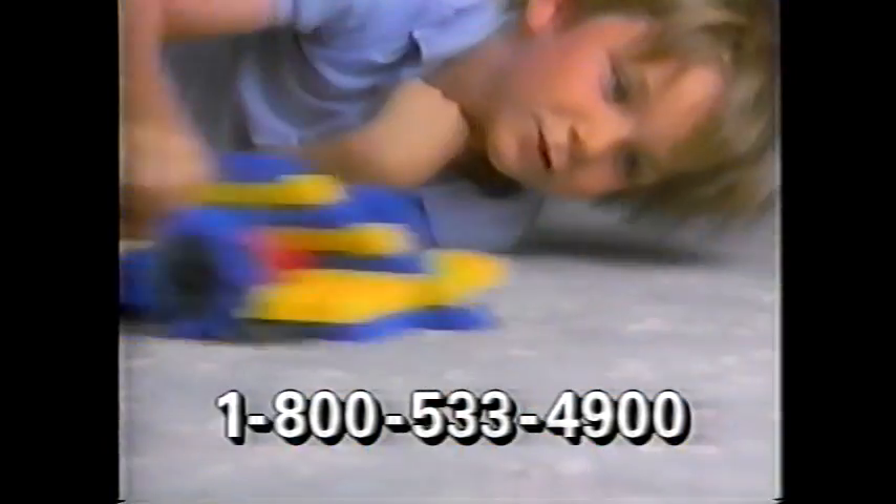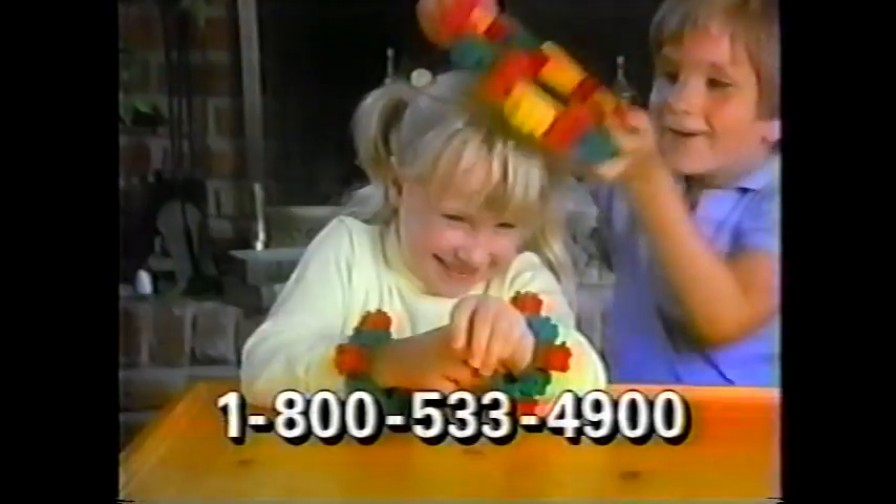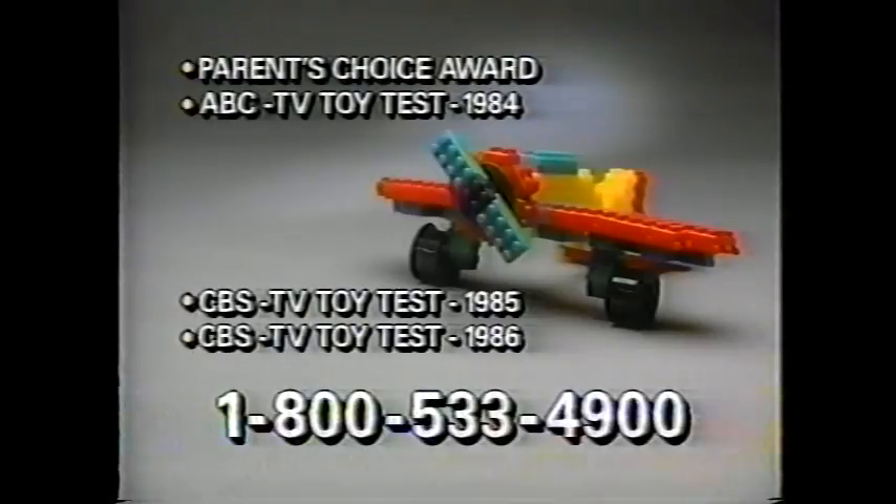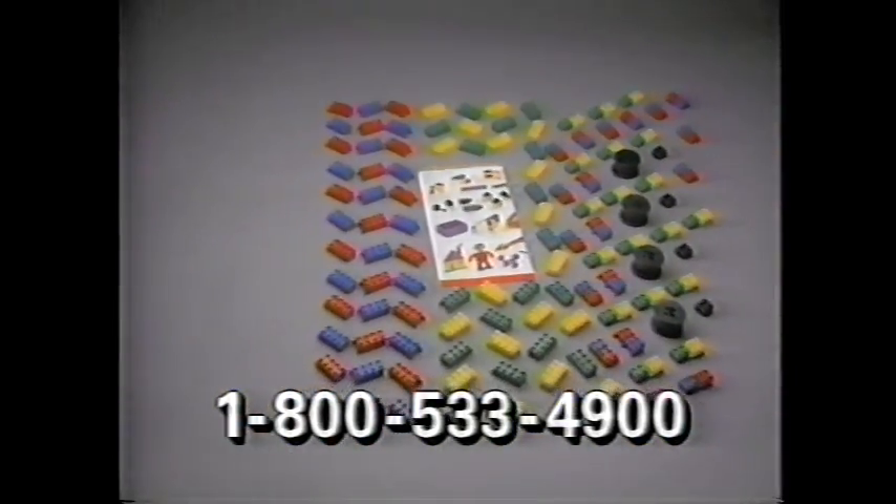Dinosaurs grab, cars race, bulldozers roll. You can even make things to wear. FlexiBlocks have won four major awards for excellence. Now, with a special factory direct TV offer,